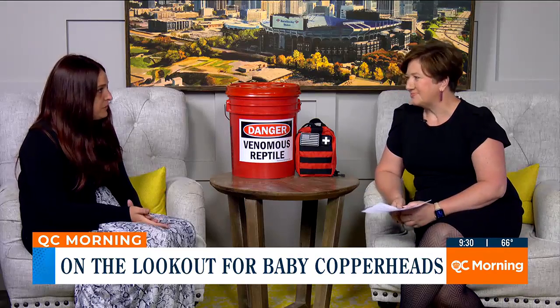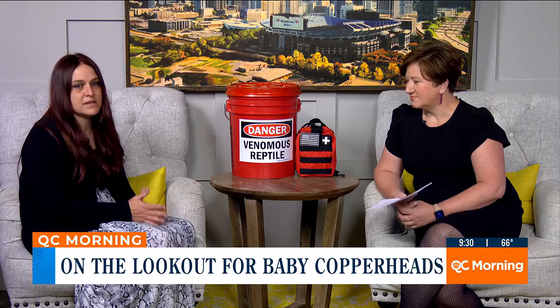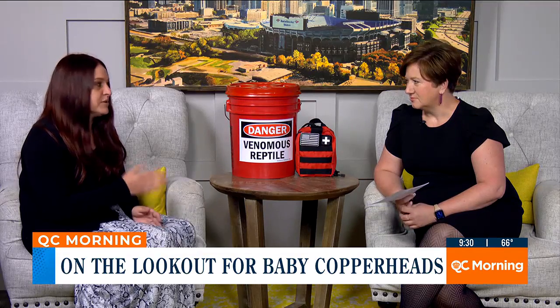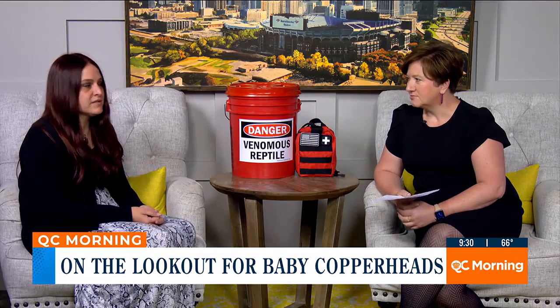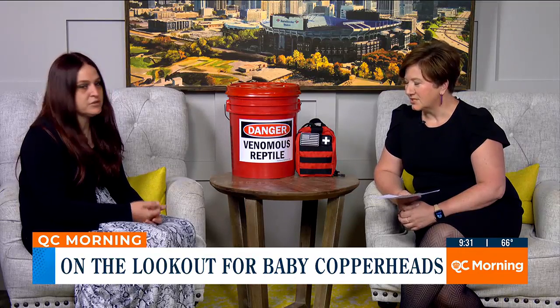So we're a 501c3 non-profit where we rescue and rehabilitate native wildlife, but we specialize in reptiles and amphibians, particularly snakes. We also do relocation for people in need in the community, and we do educational events.